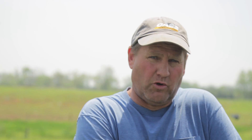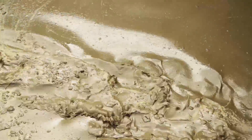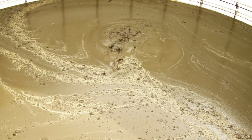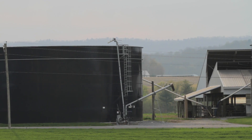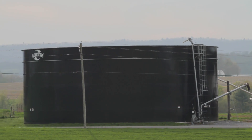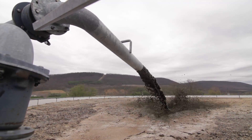We have a couple of concrete pits and one plastic-lined. This is superior. It's easier to agitate and less horsepower to agitate. To invest that kind of money, you want it to last. But it was a good investment, no doubt.